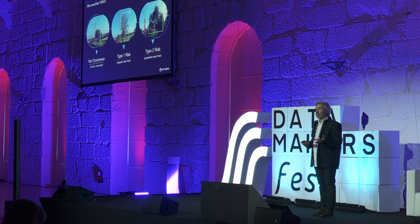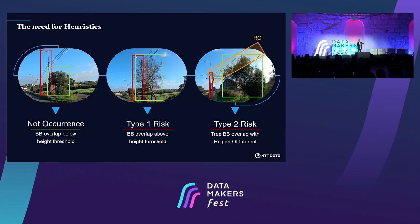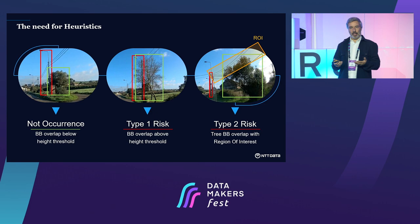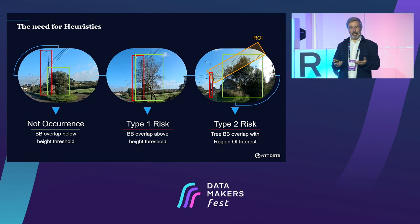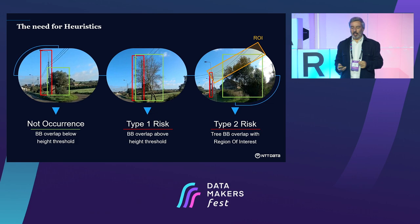Object detection is not actually enough — we also need heuristics. Heuristics are simply rules we use to take detections and build knowledge to figure out whether those detections represent a risk. For example, a very high support and a very small tree like a bush poses absolutely no threat. But a big tree close to a support might be a problem. Also, sometimes the bounding boxes are quite far apart, and what really matters is the region of interest — the place where the wires are located — not the distance to the poles.